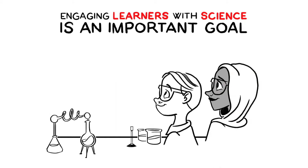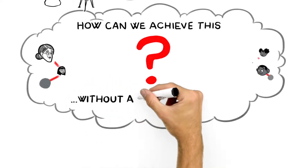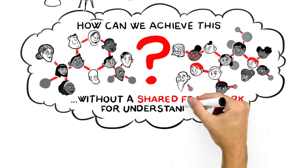Engaging learners with science is an important goal for science educators and communicators. But how can we achieve that goal without a common shared framework for understanding engagement?